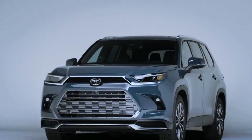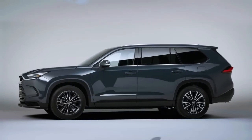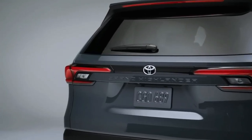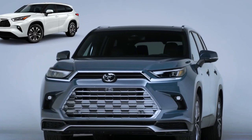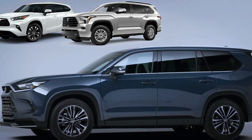Hello auto lovers, welcome back to Auto Universe channel. We hope you guys are in good health. Today we're going to show you a 2024 Toyota Grand Highlander walkaround and review, explaining the details of the car. We hope you guys enjoy it.